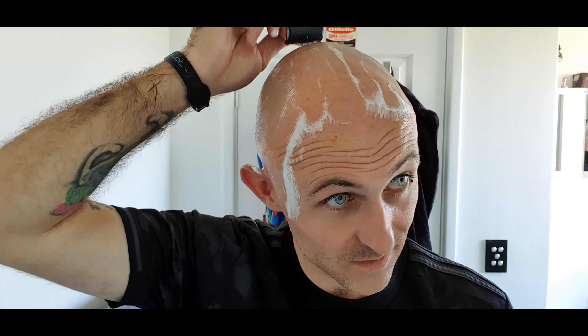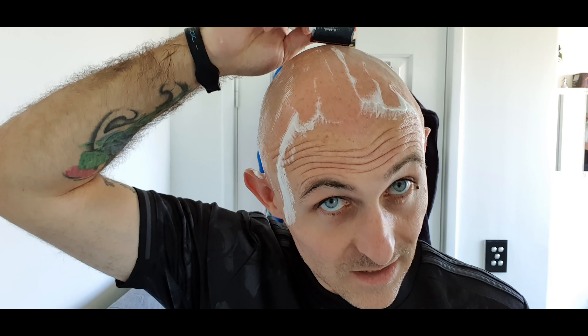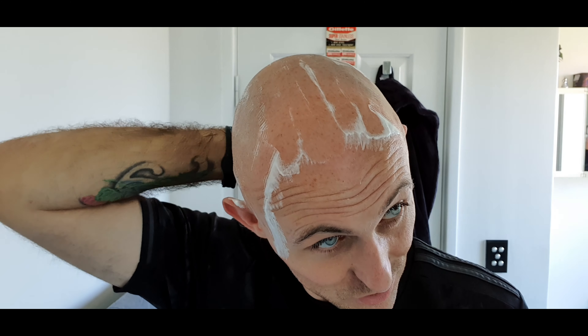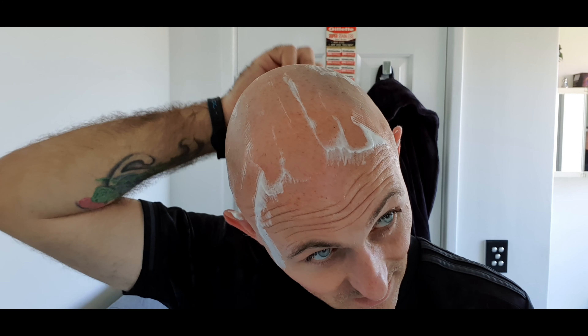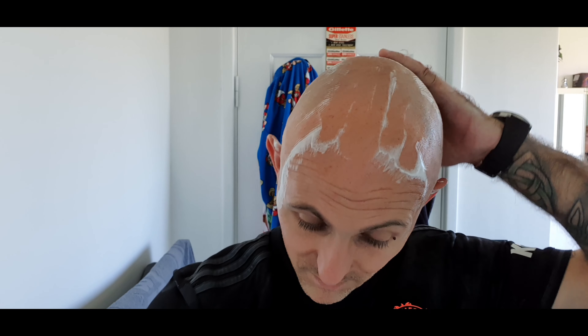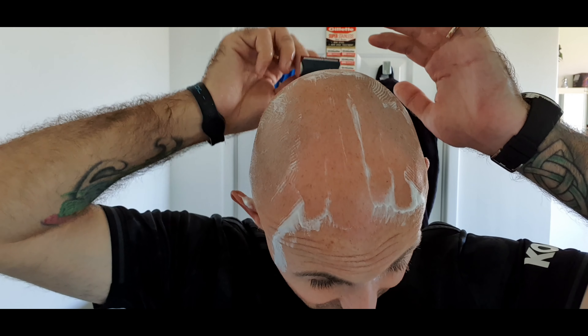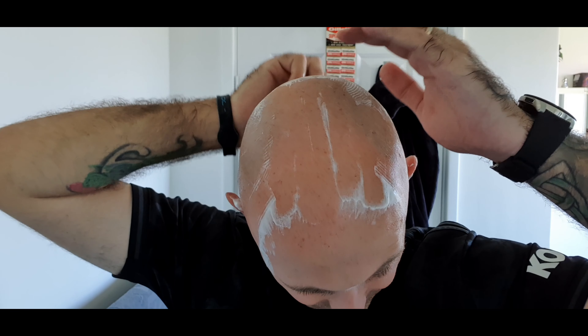It's a dog eat dog world really — you've got to make a good product. The difference between me and a lot of channels is if something's not good, I just say so. Luckily pretty much everything I'm using at the moment is great, so I'm not hurting people's feelings or making businesses look bad because their products aren't up to scratch.